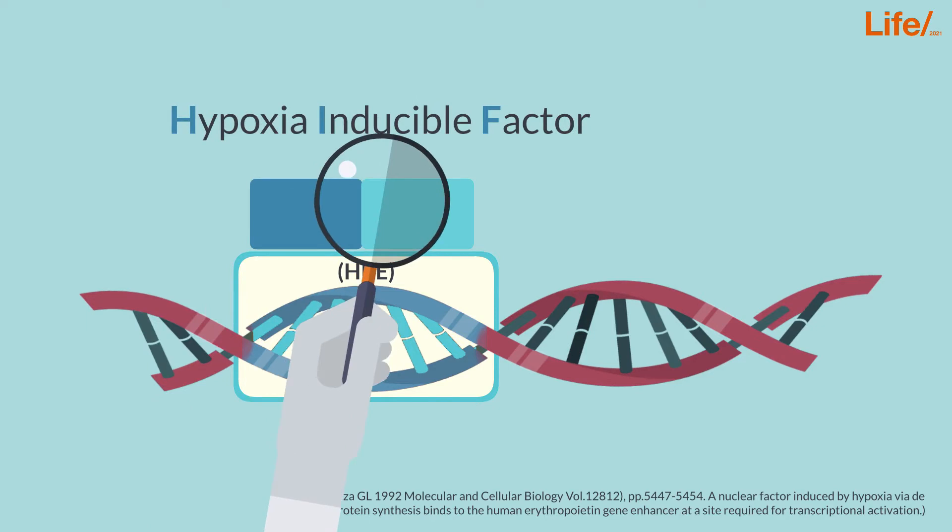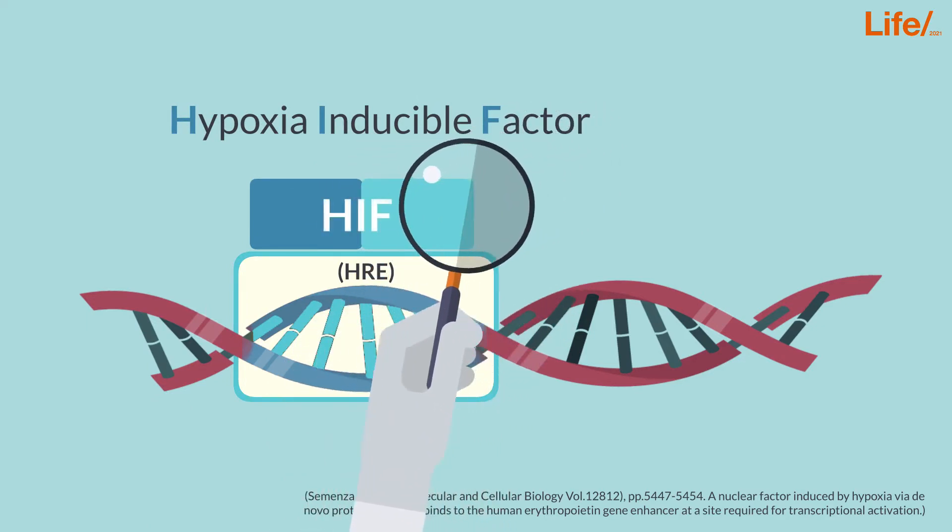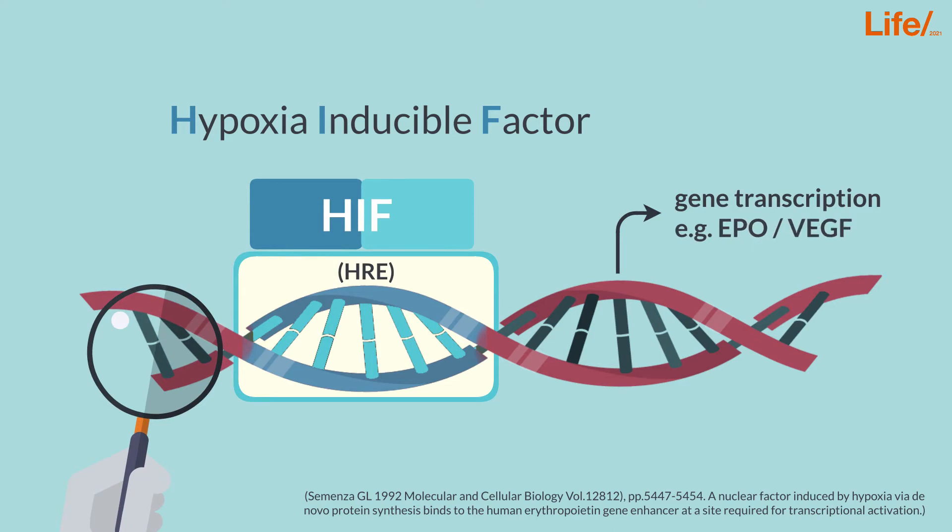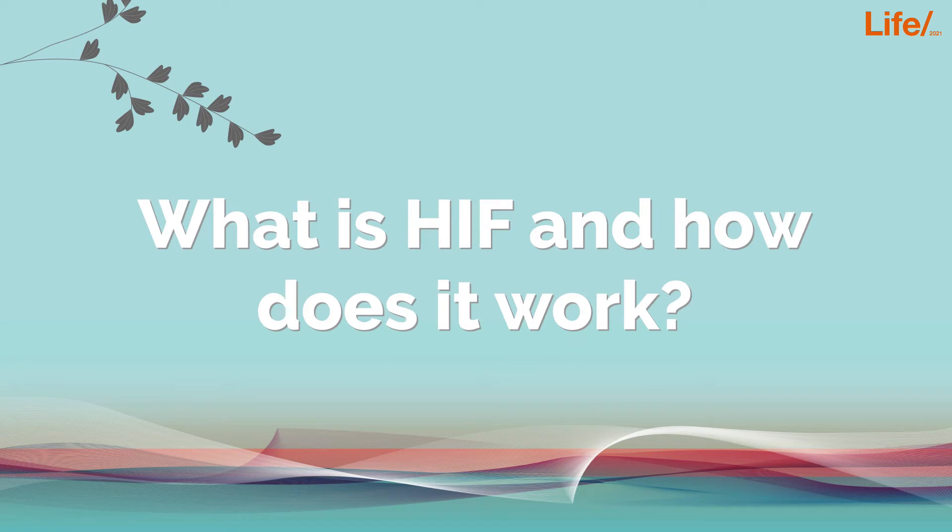They identified the hypoxia-inducible factor, also called HIF, an essential factor for the transcription of several genes, including EPO. So, what exactly is HIF, and how does it work?